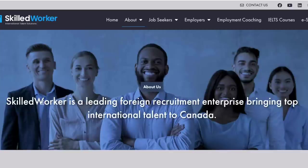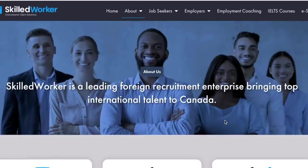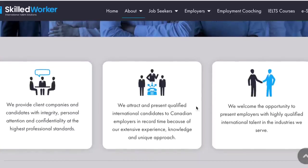Skilled Worker is a leading foreign recruitment enterprise bringing top international talent to Canada. Their focus is on overseas applicants, so if you're a foreign candidate outside of Canada, this is for you. They provide client companies and candidates with integrity, personal attention, and confidentiality at the highest professional standards. They attract and present qualified international candidates to Canadian employers in record time because of their extensive experience, knowledge, and unique approach.